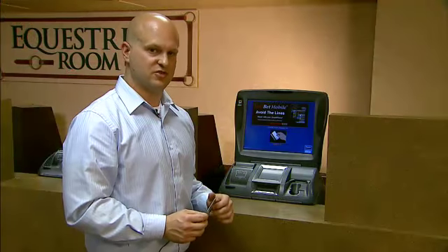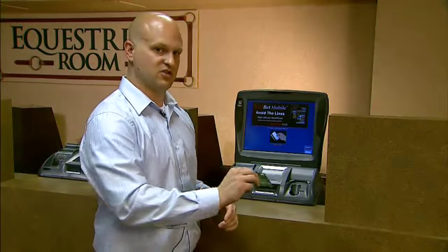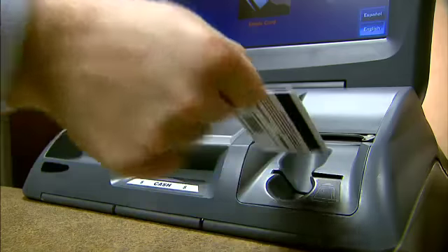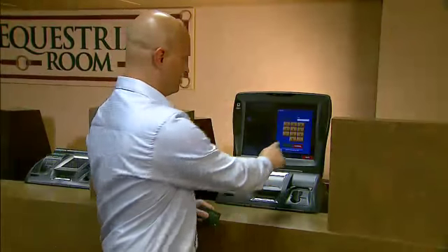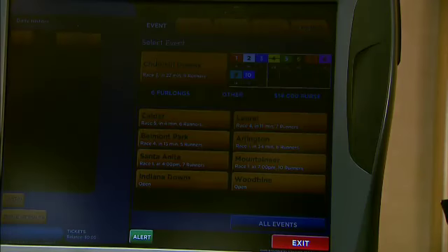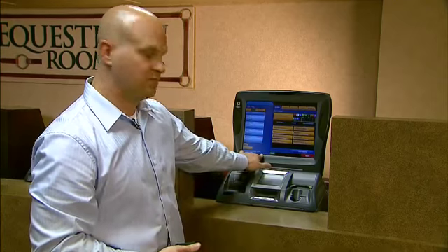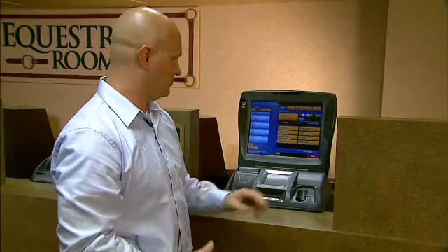To use a self-serve machine with your Keeneland Select Rewards account, simply insert your card into the machine to begin. You'll then be prompted to enter your PIN number and hit the login button. You will then see your balance at the bottom of the machine, and you can now make your bet as usual.